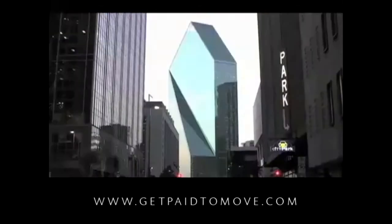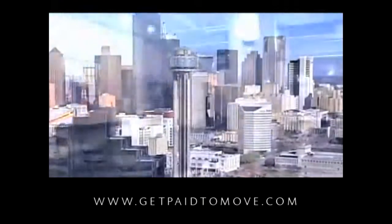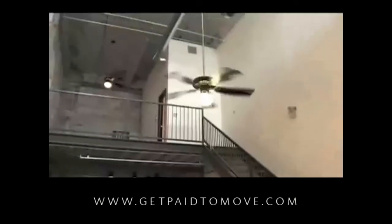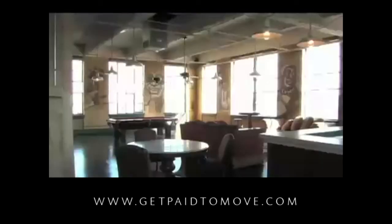Experience an eclectic urban lifestyle in the heart of Dallas' popular downtown. Explore the contemporary residences of American Beauty Mill Lofts, featuring multiple one and two bedroom loft apartment homes with a host of amenities. American Beauty Mill Lofts offers the ultimate in modern living.